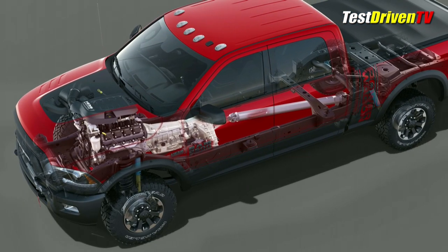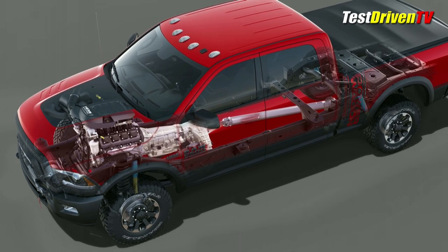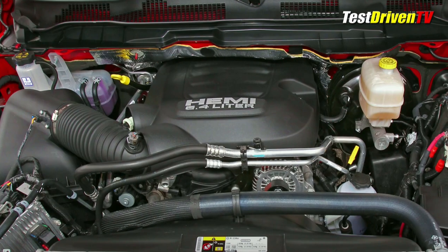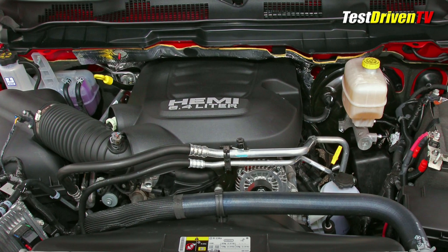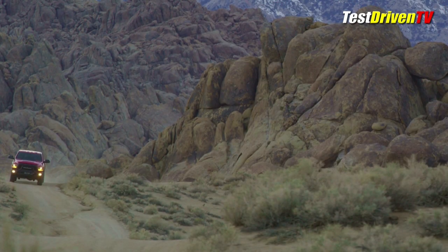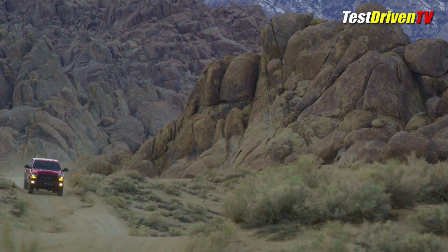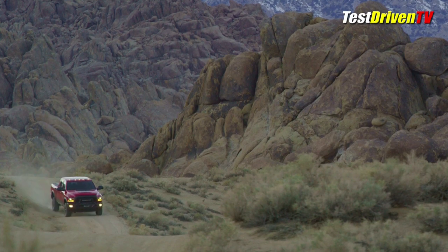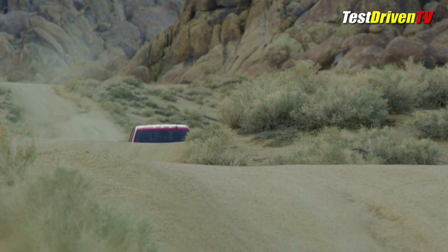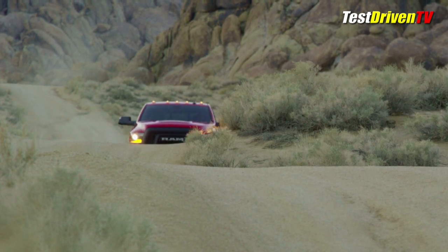Driving the Power Wagon like before is exclusively the 410-horsepower 6.4-liter gas V8 and a 6-speed automatic transmission. It does have a specific throttle mapping for extra smoothness at slow speeds when off-roading in 4-wheel drive low. The Cummins diesel is unfortunately still not an option here. Ram tells us it's because of the engine's additional weight, which isn't so good for off-roading, but also because the intercooler packaging can't occupy the same space as the winch.